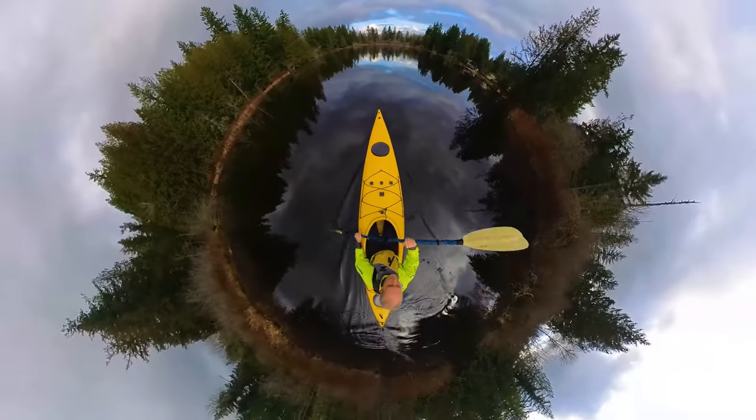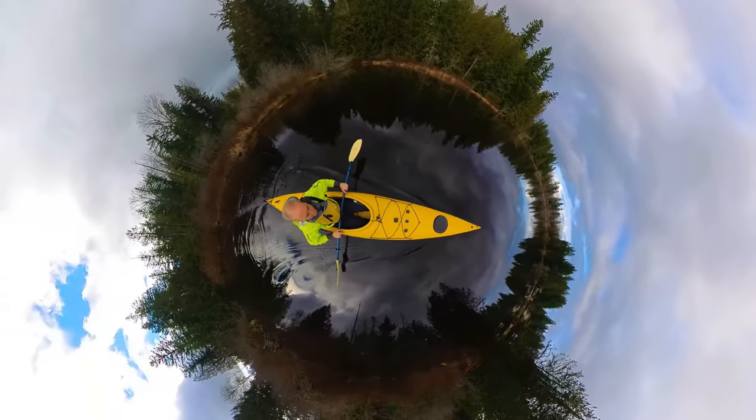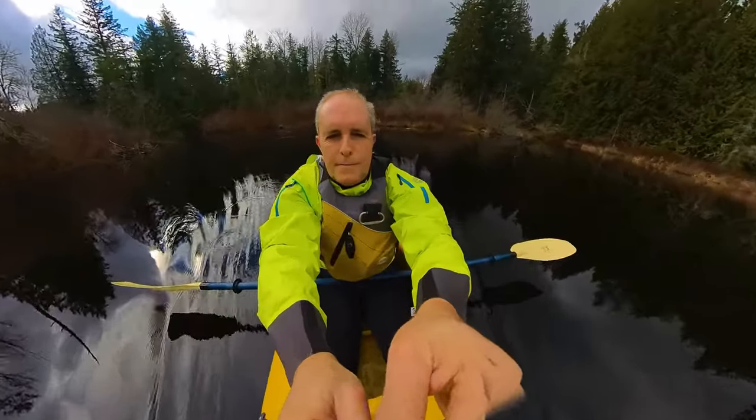I had the invisible selfie stick extended to enable the look-around view, and here I'm shortening it back down so the camera is at about head height. It's pretty amazing how the camera just deletes this stick from the final video.